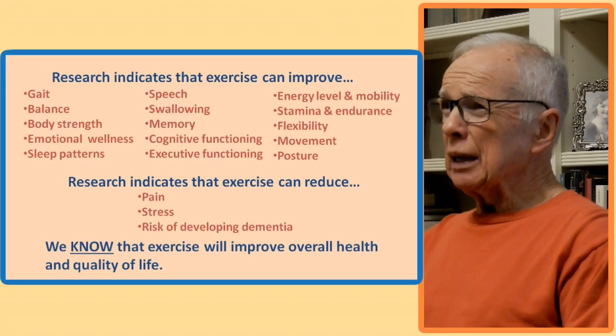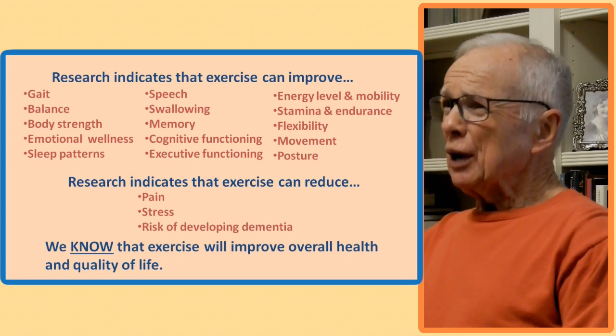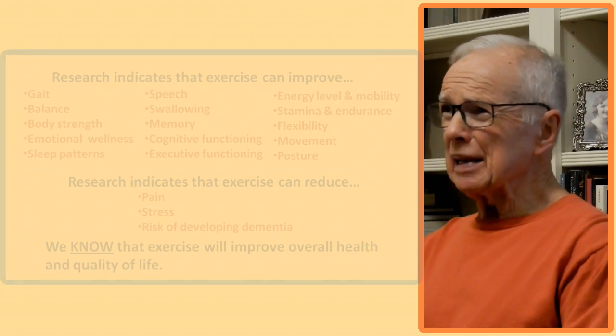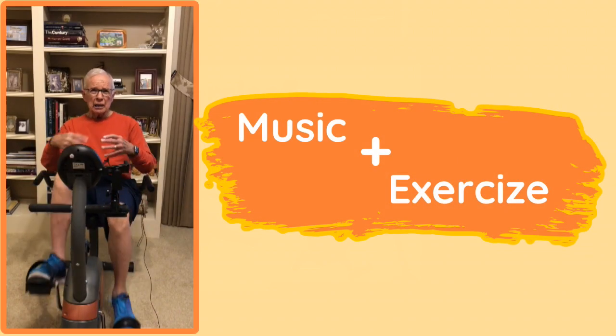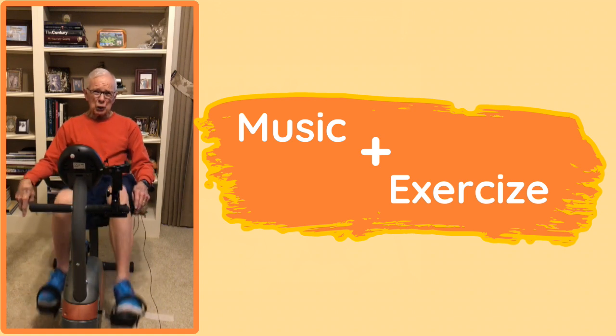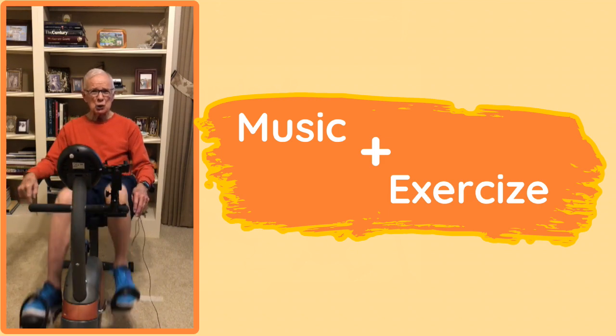Neuroscientists and clinical practitioners have learned over the years that movement can be facilitated by performing those movements in sync with rhythmic music. Other neuroscientists studying the effects of exercise on Parkinson's disease have found that many symptoms of PD can be improved and are delayed with routine, vigorous exercise. What we're doing is combining the benefits of the two — music and exercise. The exercise bike, if you're willing to push yourself, has the ability to achieve vigorous exercise.